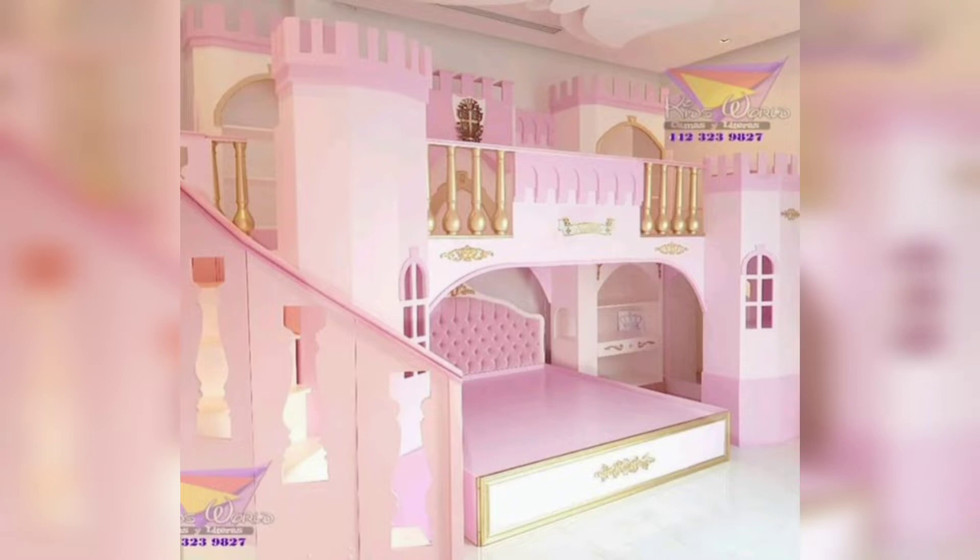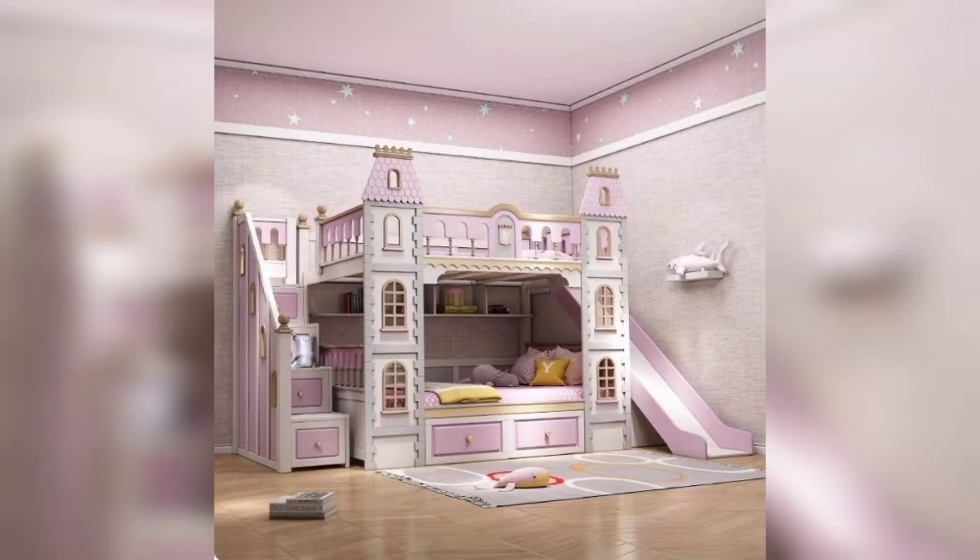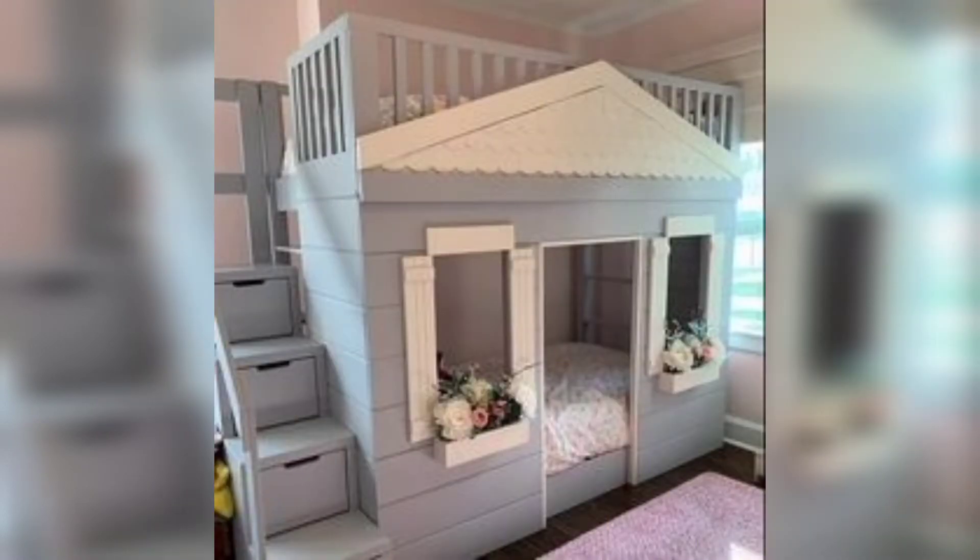Do you have girls and they want to be like princesses? So why not put in bunk beds befitting royalty? Princess bunk beds for girls are elegant, safe, and a smart use of space if your girls share a room.